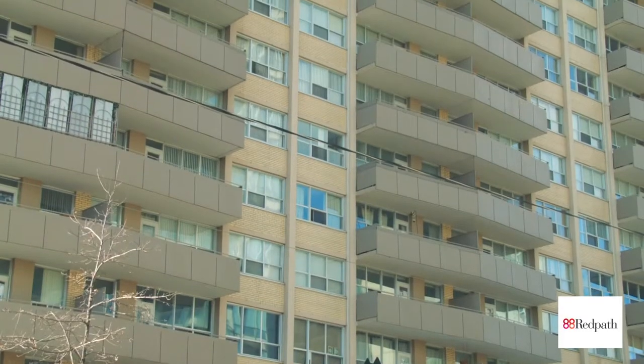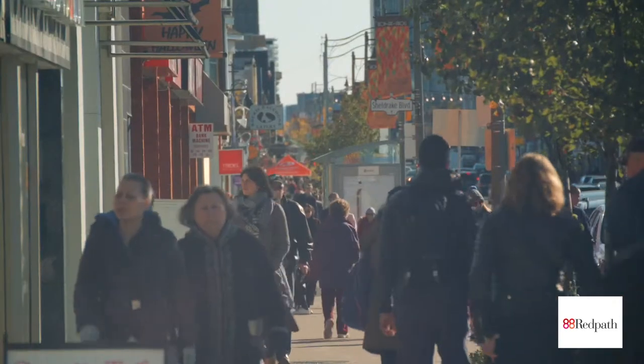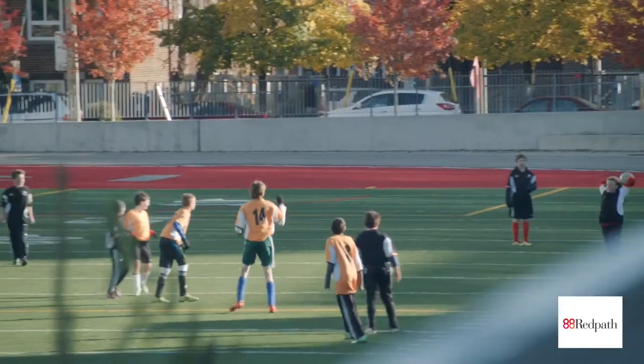88 Redpath offers rental living in one of Toronto's most desirable neighbourhoods, Young and Eglinton. Close to transit, shops and restaurants, 88 Redpath is home in the heart of Midtown.